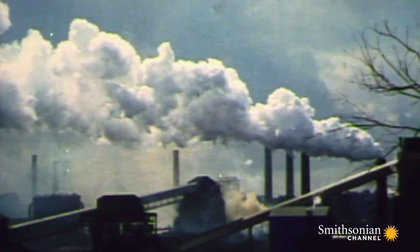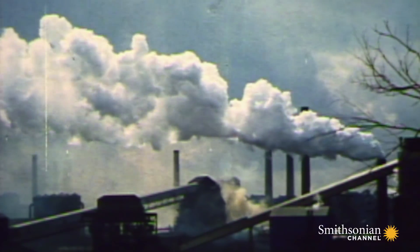Mercury that contaminates waterways, killing wildlife. And soot, which can trigger asthma and bronchitis. Buck Power Plant had helped change America, but the dark side of coal power could no longer be ignored.